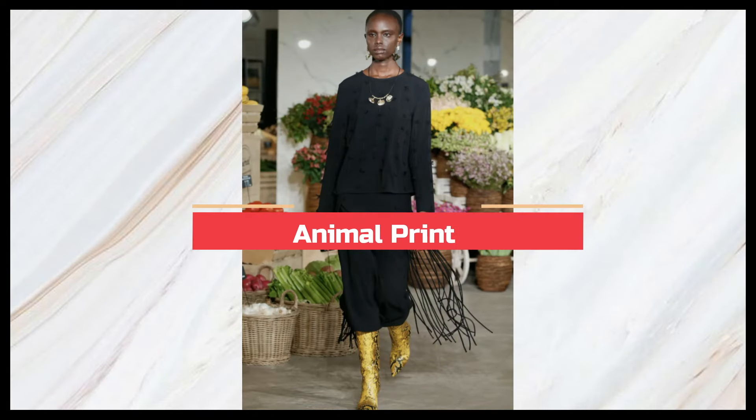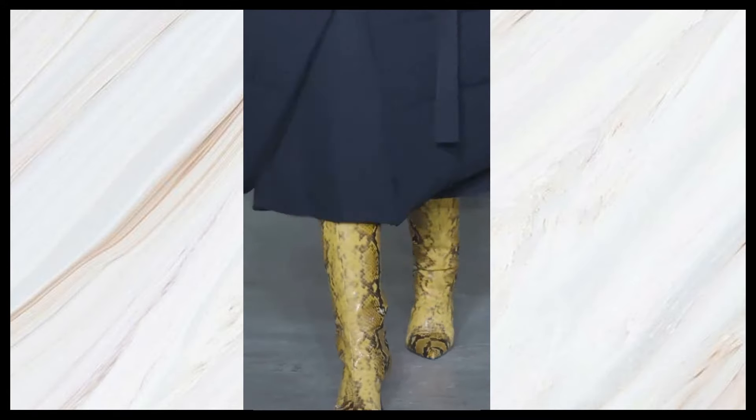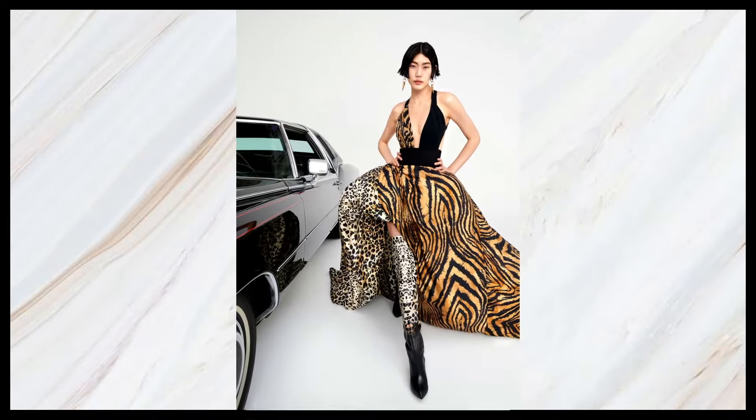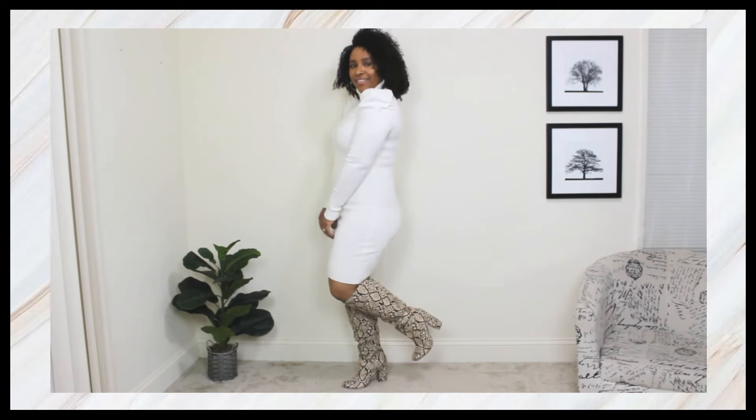The next shoe trend is animal print — a personal favorite of mine. We saw lots of animal print on the runway, more in a textured style like croc, with lots of snakeskin as well. Some designers like Roberto Cavalli had true animal print styles. I feel like a good pair of animal print boots adds a statement and a nice pop to your fall/winter outfits. I absolutely love my animal print over-the-knee boots and I wear them every season.